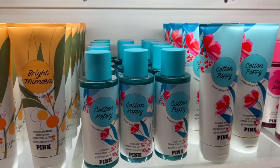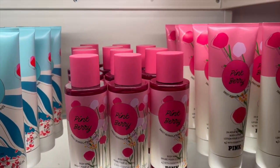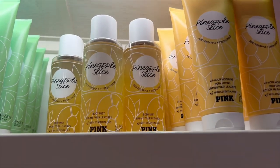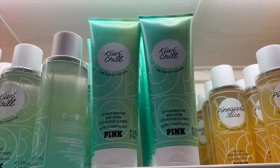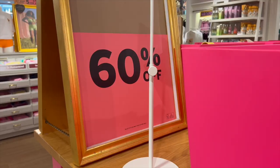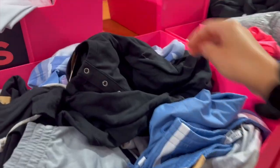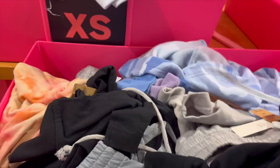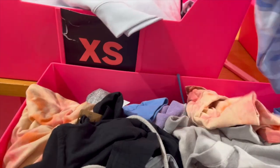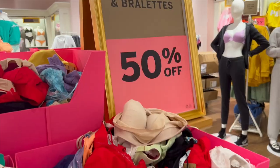Cotton Poppy was so cute and Pink Berry sounds absolutely amazing. Pineapple Slice, Kiwi Chill, and Mango Glow also sounded yummy. Moving on to actual clothing — they had sweats in one section for 50% off, really cute stuff. I didn't need any of it but it was super adorable.